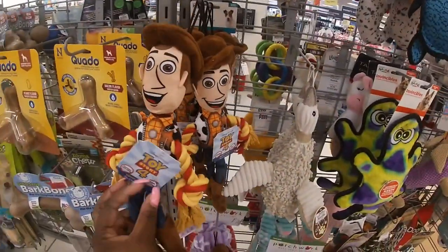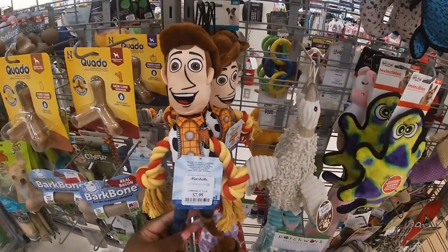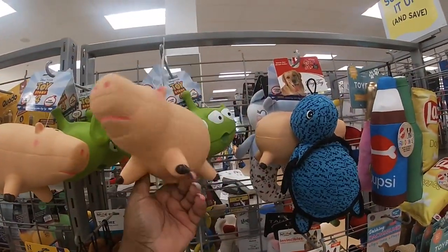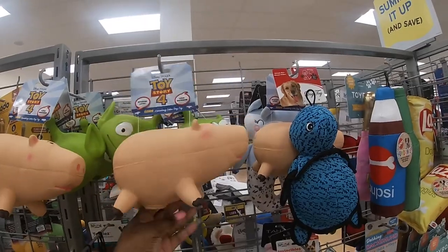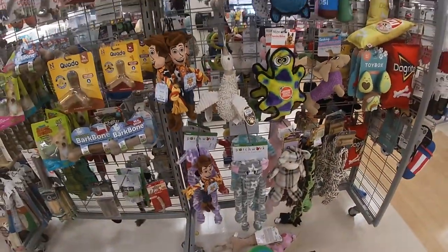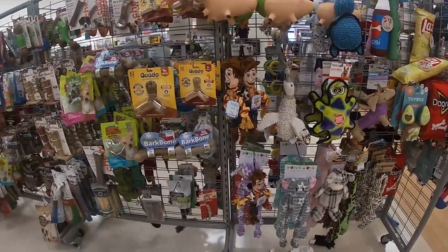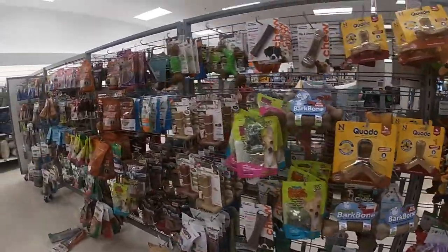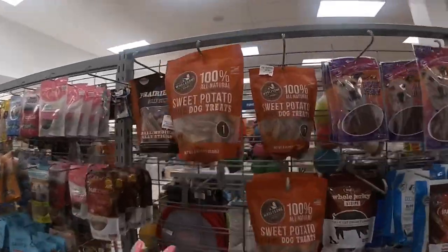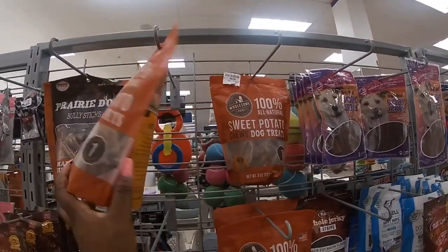That's cute — the dog toy is Woody, $7.99. Did I see Buzz? Buzz — I thought I seen Buzz, the pig, the little alien. No, I didn't see Buzz. I thought I seen Buzz — it was in my mind because I seen Woody. Sweet potato dog treats, $5.99.